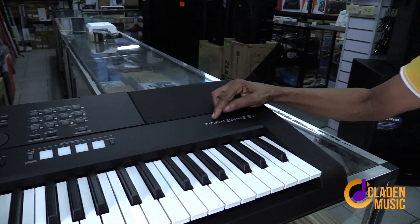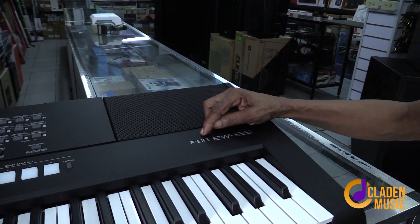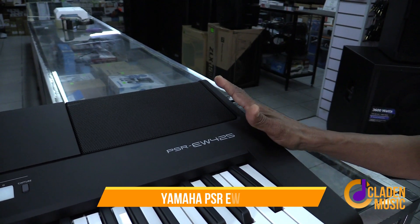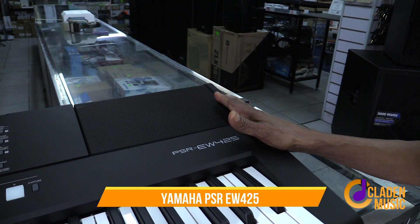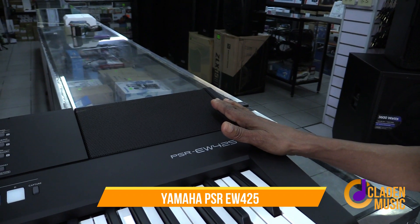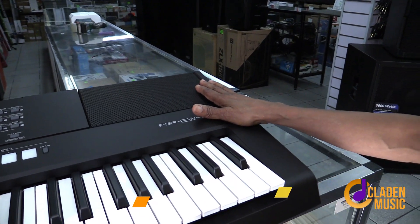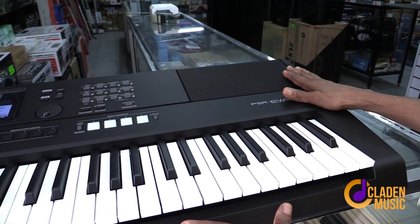This is the Yamaha PSR EW425. This is the latest board, just released a couple of months ago, and it's available here at Gopal's on St. James Street in San Fernando.